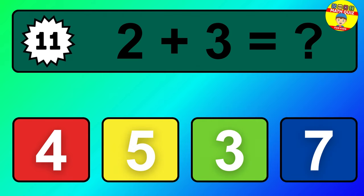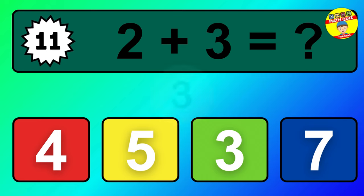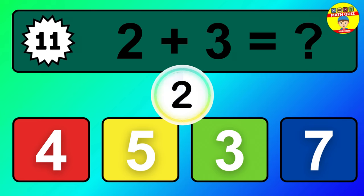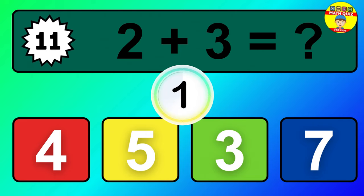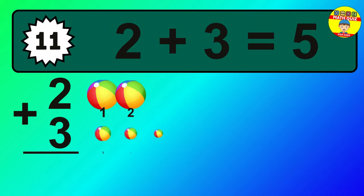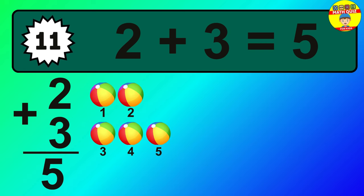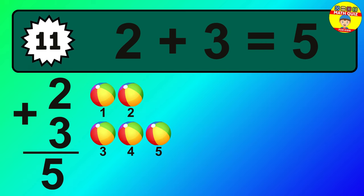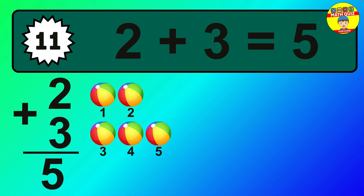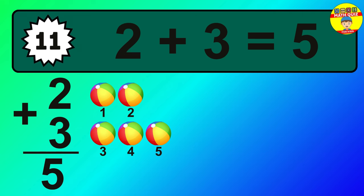Question 11. 2 plus 3 equals what? One, two, three, four, five.